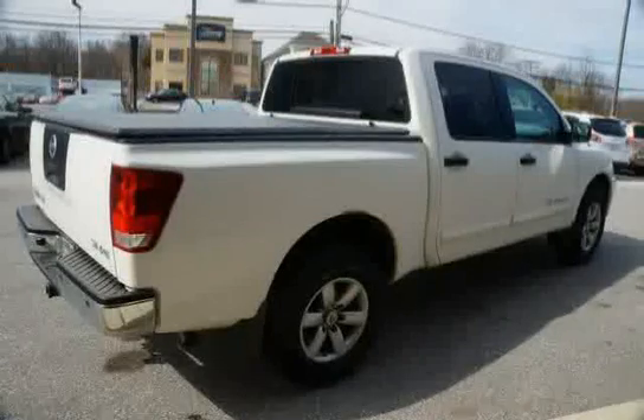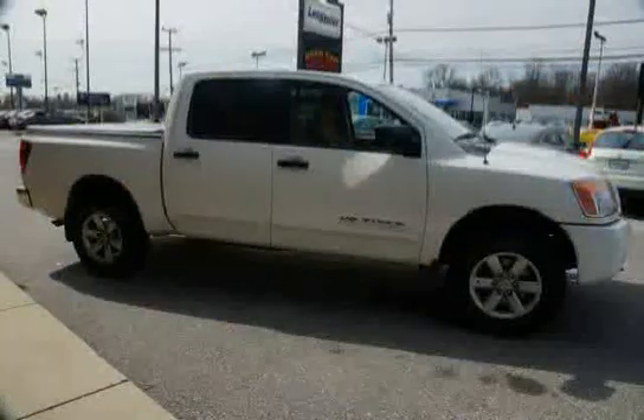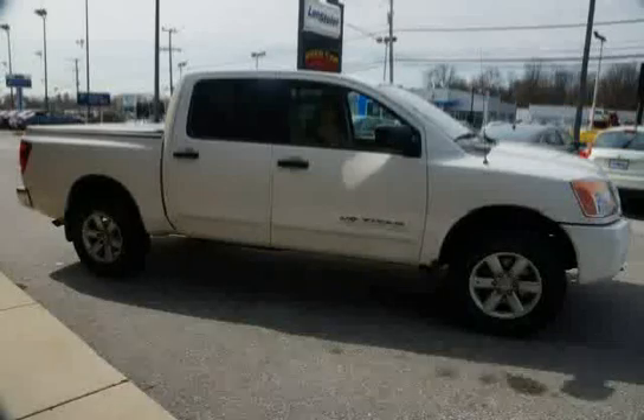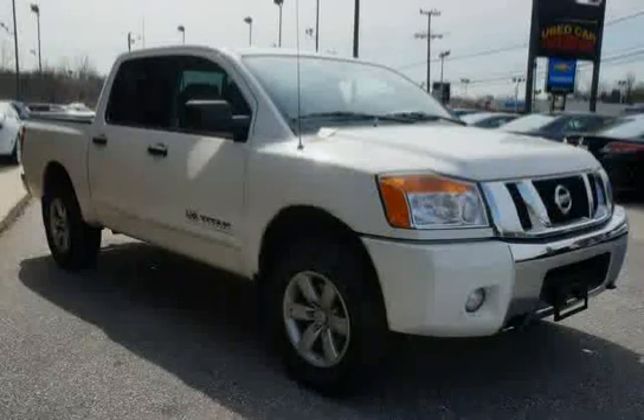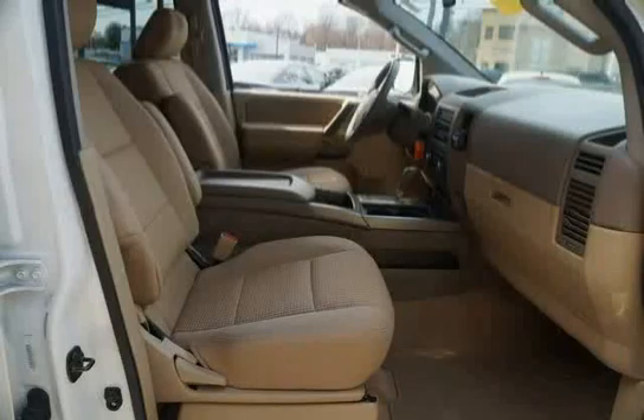Features also include a power up-down sliding rear window, oiled hand skid plate, full floor carpeting, 5.6L DOHC 32-valve V8 engine, front stabilizer bar, and 60/40 flip-up rear bench seat. The low mileage of 11,750 miles makes this Titan an easy choice for you.